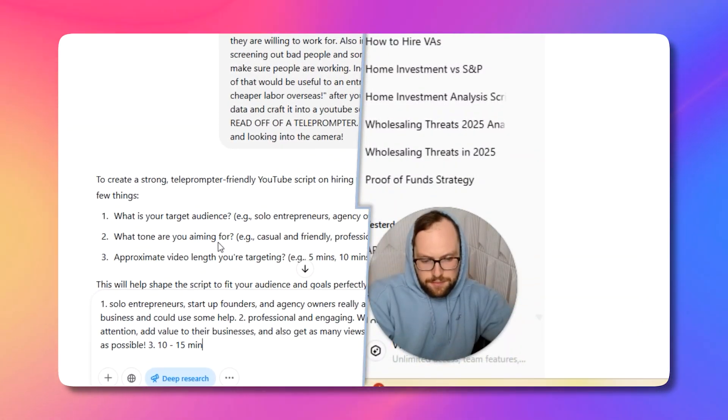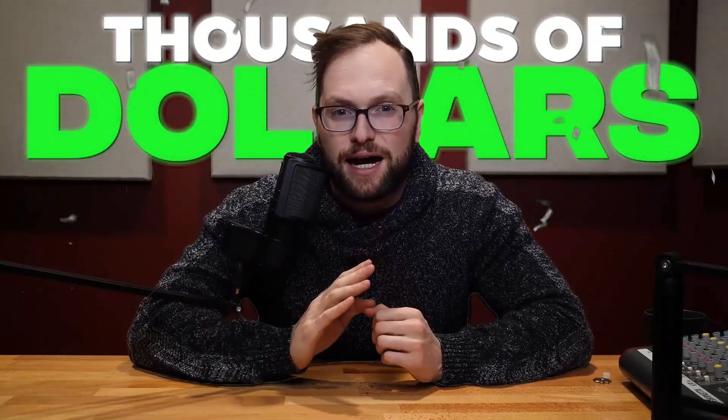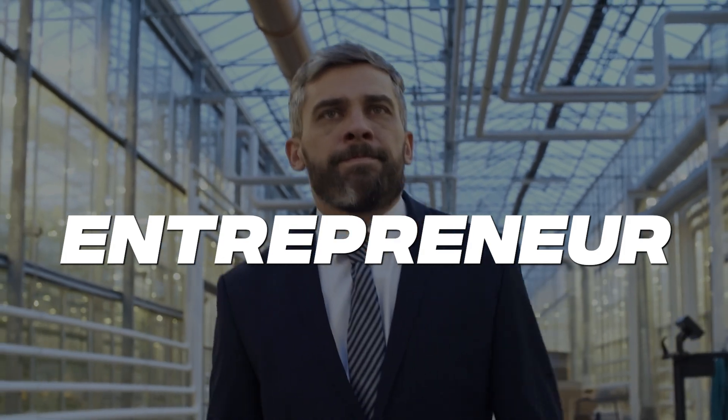Now, instead of just talking about it, I want to show you what it looks like in real time. I created a seven-minute Loom video that walks you through exactly how I use ChatGPT to create a full tutorial on how to hire a virtual assistant the smart way. This is the kind of thing people pay consultants thousands of dollars for. I use AI, my experience, and a few minutes on Loom to create something way more helpful, way more practical, and totally actionable. So whether you're a content creator, an entrepreneur, or just someone who wants to buy back your time — this is for you. Let's check out the Loom, and I'll see you right after.